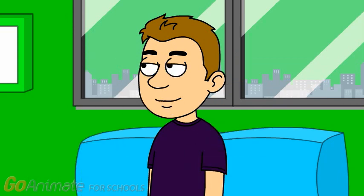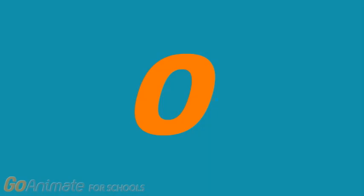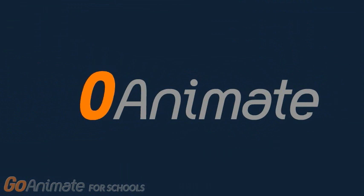Hey, Justin, come look at what I found. Hey, Justin, come look. All right.